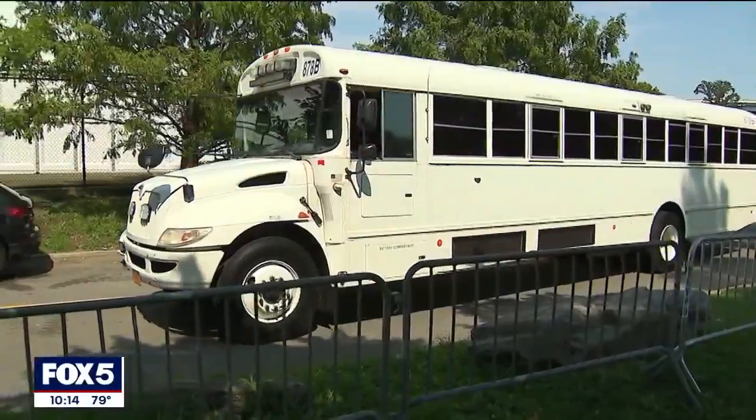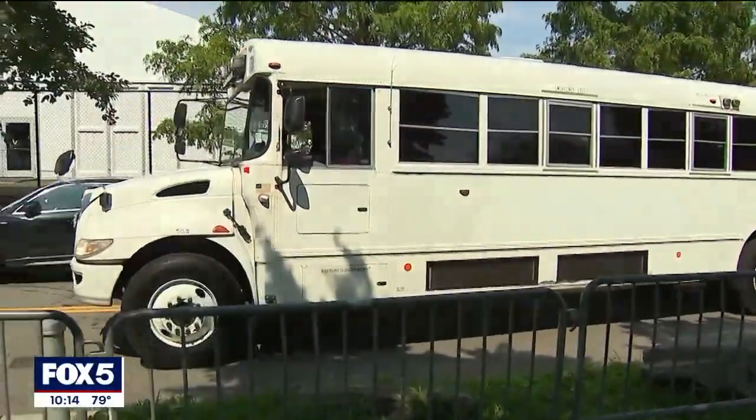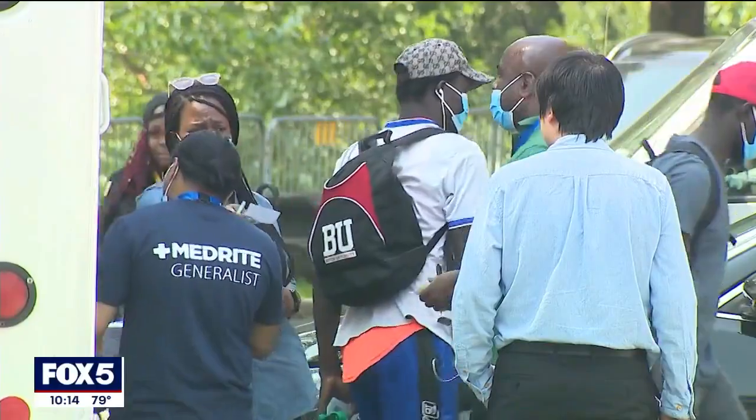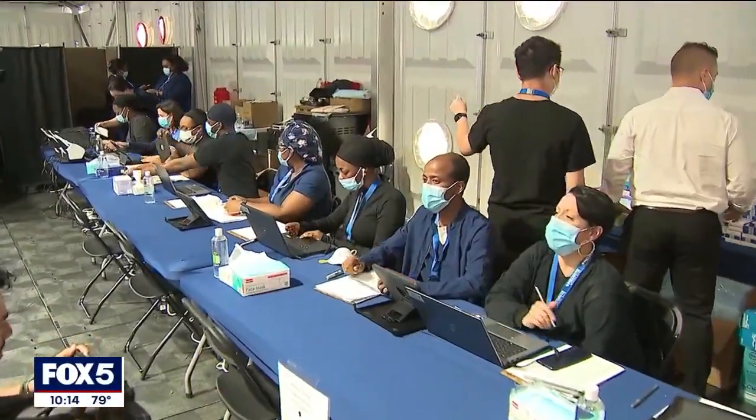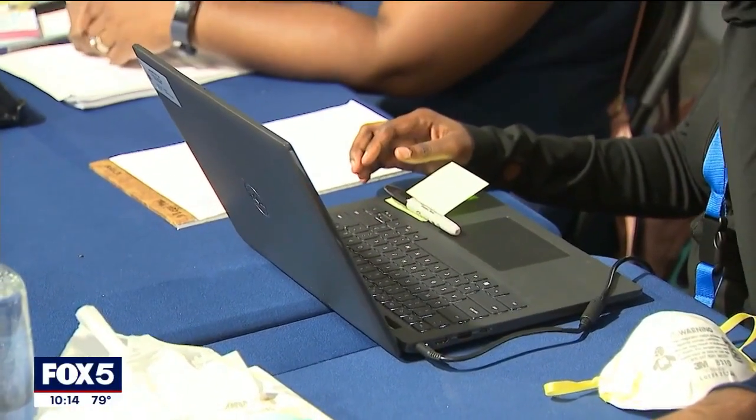The first bus of asylum seekers arrived this afternoon. Their first stop will be the medical intake center. As explained by staff: anybody arriving to the facility starting today will come here, where they will first be screened for any communicable diseases. After that, they'll be linked with a caseworker.